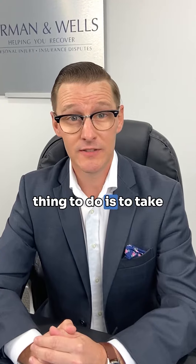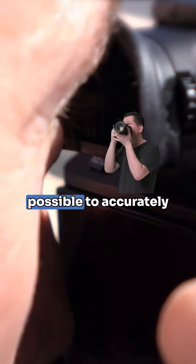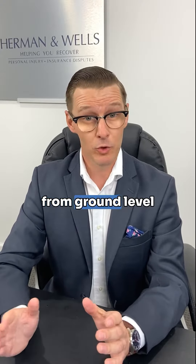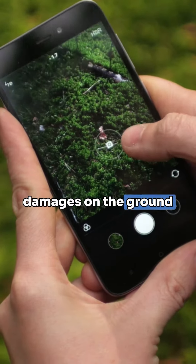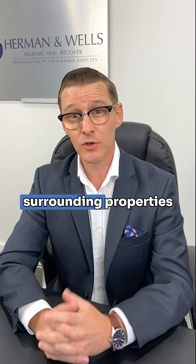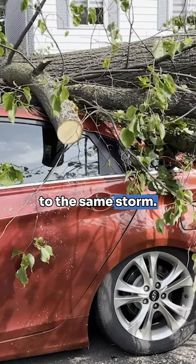The most important thing to do is to take pictures as soon as possible and as many as possible to accurately depict the damages. Take pictures of anything visible from ground level around your property, anything showing damages on the ground around your property — say shingles, tree limbs — and take pictures of surrounding properties if they have also sustained damage due to the same storm.